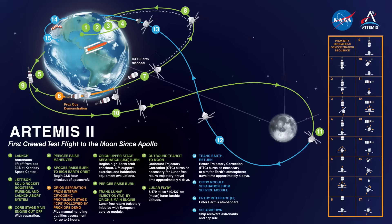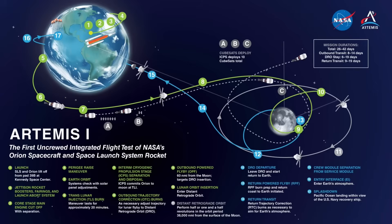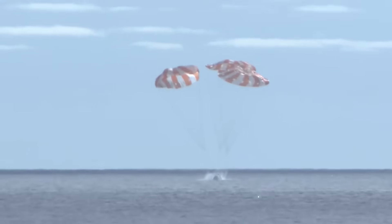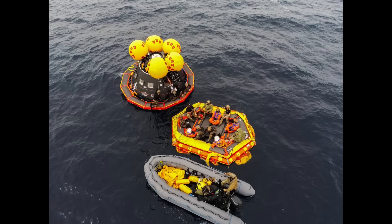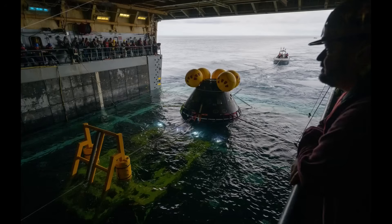Artemis II is the first crewed Orion test flight, following two uncrewed missions to Earth orbit in 2014 and a multi-week lunar orbit mission in 2022. Following splashdown, a team of Navy divers will make sure the area around the capsule is safe, and then set up a raft for the crew to egress the spacecraft. They will then be lifted one by one into a helicopter and taken back to the U.S. Navy amphibious ship for a medical evaluation. The recovery team will then begin recovering the Orion crew module, attaching towing lines, and bringing it into the well deck of the amphibious ship. Other members of the open water recovery team will also attempt to recover the forward bay cover and parachutes before they sink.